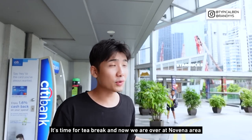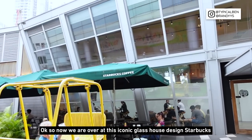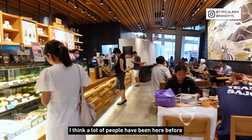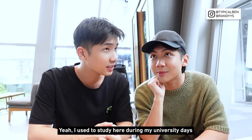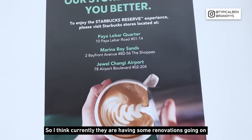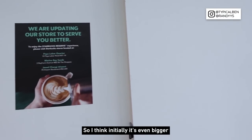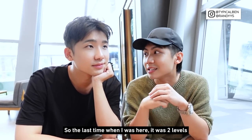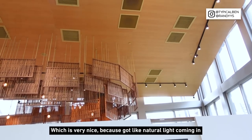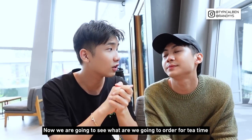It's time for tea break and now we are over at the Novena area at this iconic glass house design Starbucks, located just beside United Square. I used to study here during my uni days. Currently they have some renovation going on. The last time I was here it was two levels, but now it has a very high ceiling which is nice because natural light comes in.